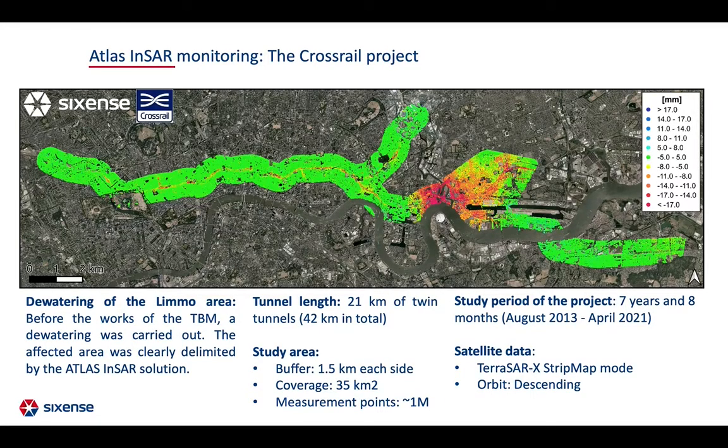ATLAS was and is used to monitor the Crossrail project. Crossrail is one of the major worldwide tunneling projects, constructing a new 42 km railway line crossing Greater London. InSAR monitoring has been performed using high-resolution TerraSAR-X imagery acquired over London since August 2013. InSAR results were used to check the settlement associated with the loss of volume during perforation, as observed in the map.